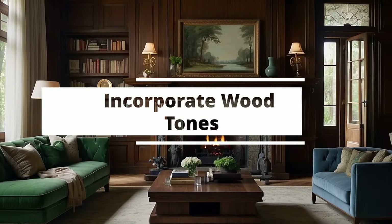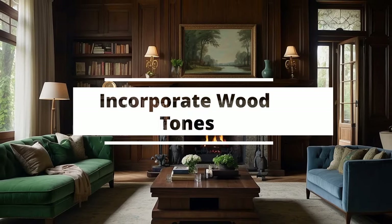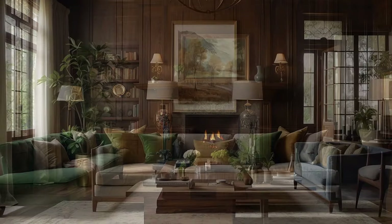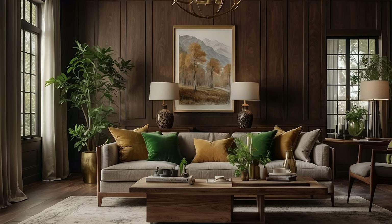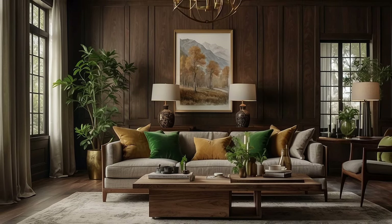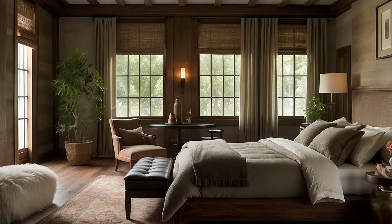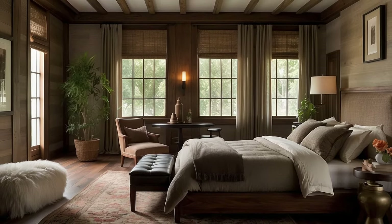The integration of wood tones into your traditional decor color palette is not just a nod to the natural world, but a strategic design choice that adds warmth, texture, and depth to your home. Wood, with its inherent richness and variety, can serve as a grounding element, bringing coherence and warmth to the traditional aesthetic. Here's how to skillfully incorporate wood tones into your decor.